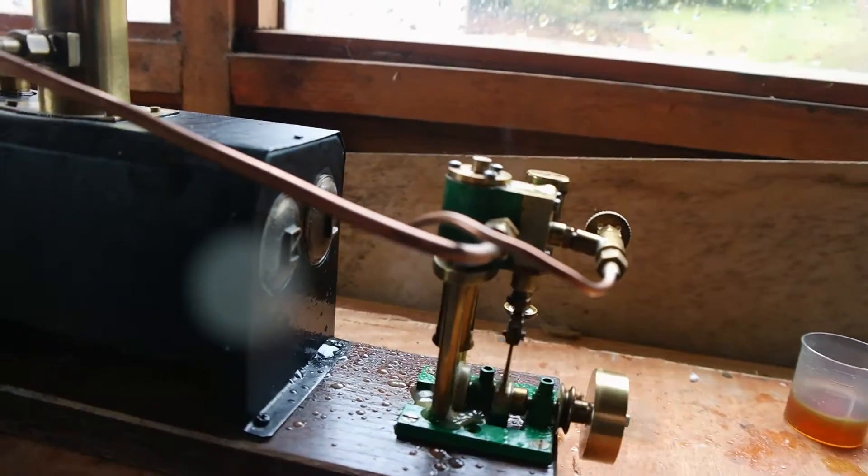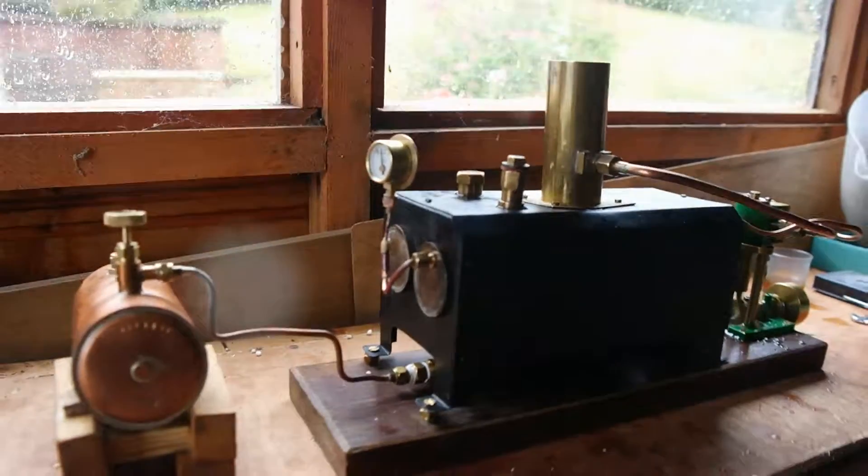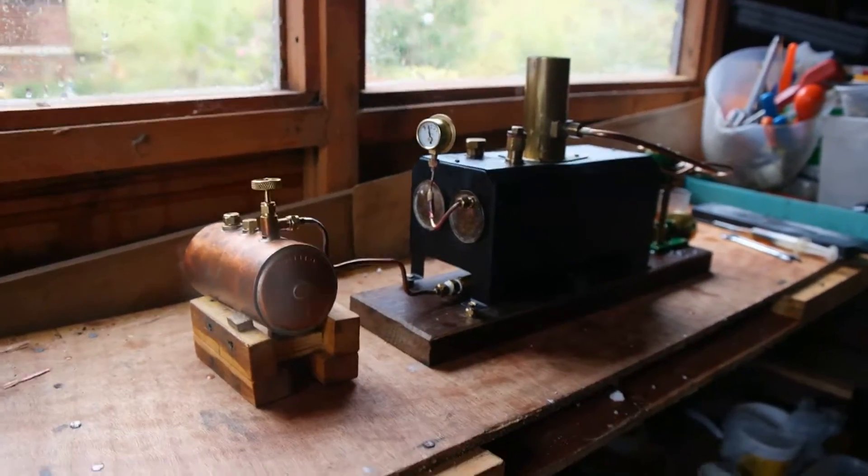This takes us back to about the 1930s, 1936 — it goes into the iconic boat streamliner, which I'm hoping to build.